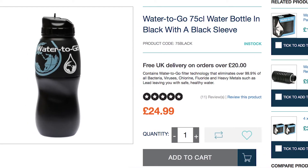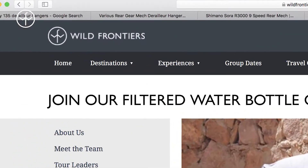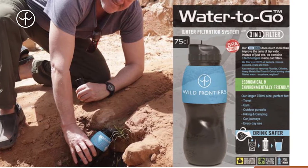On a practical note, they hold just under a litre of water. The filters need replacing after 200 litres or roughly three months of continuous use, and they take out 99.9% of all biological contaminants. They cost roughly £24 online but you can buy them through the Wild Frontiers website for roughly half that price.